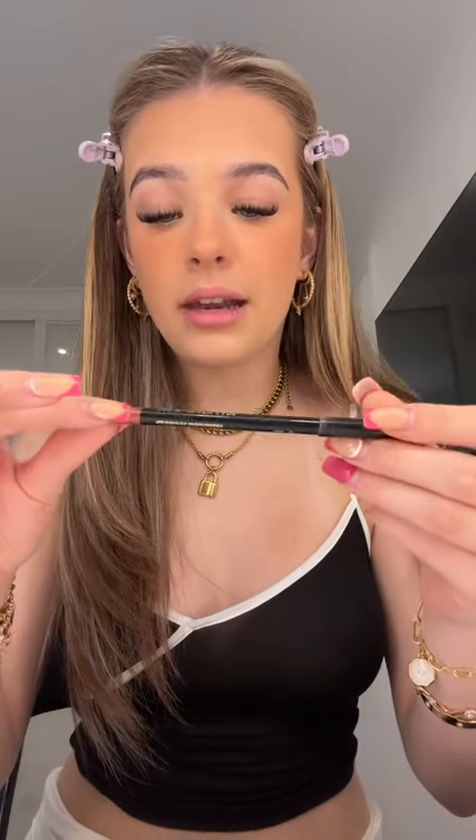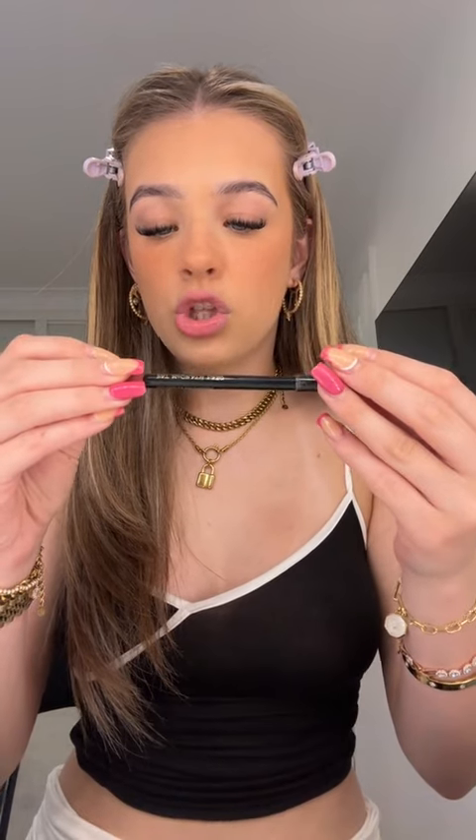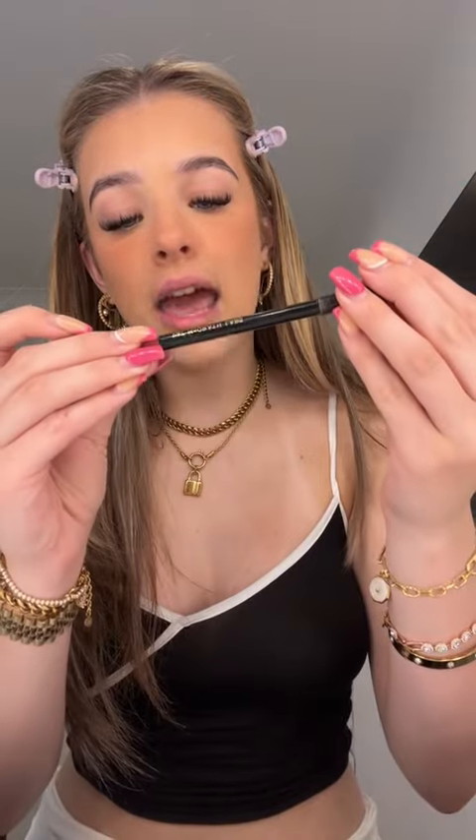Then I'm just going to set over the freckles and then finally my lips. Everyone was asking me what my lip combo was yesterday so I'm going to fill you in. I use the Pat McGrath lip liner in the shade Suburbia — S-U-B-U-R-B-I-A — and I just overline my lips. Then on top I use the REFY lip gloss. That's what it looks like with the lip liner on, then I get the REFY lip gloss — it makes it look perfect.